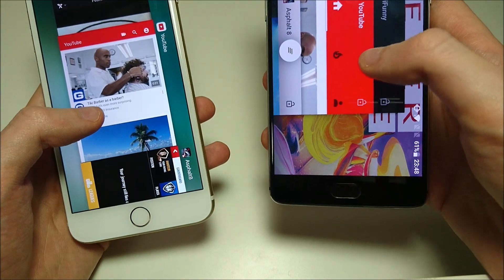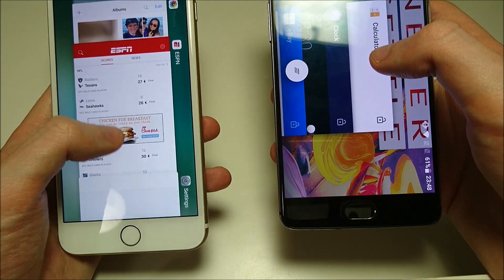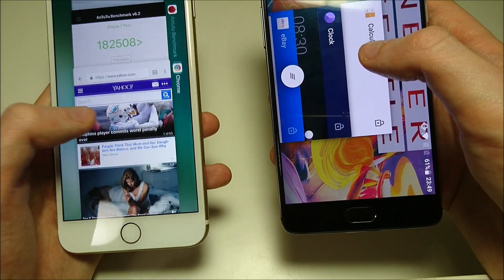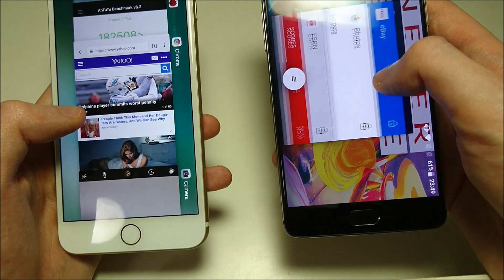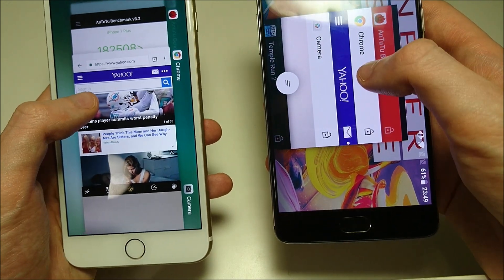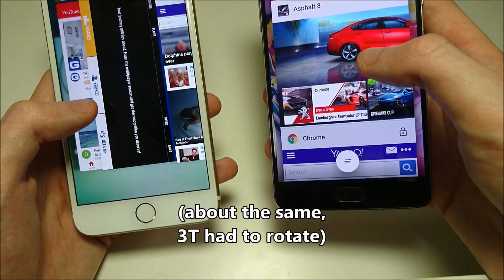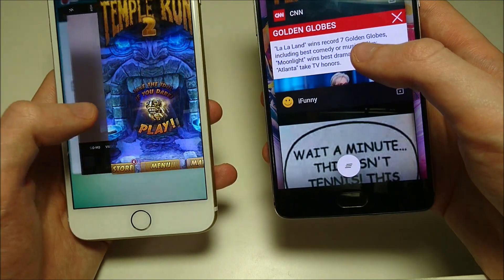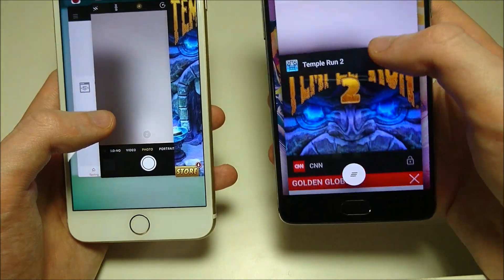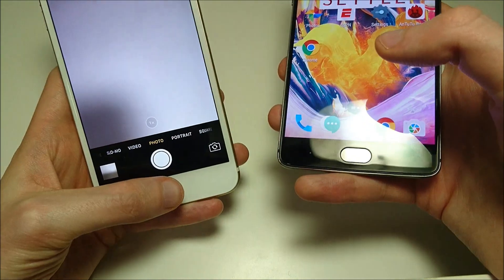Just a couple more — let's do Chrome. A tad bit faster on the iPhone there, but not much of a difference. Very last one — camera. I think the iPhone may be a little bit better at multitasking, a little bit faster. Let me know what you guys think though.